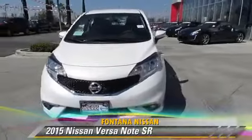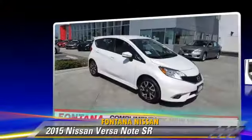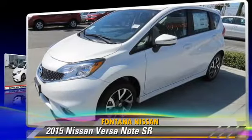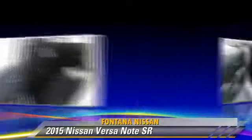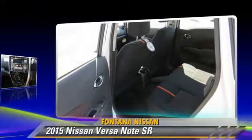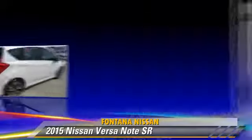The 2015 Nissan Versa, powered by a 1.6-liter four-cylinder engine, this vehicle is well-equipped. This Nissan features cruise control, a CD player, and tilt wheel. Safety features include side airbags, traction control, and ABS.